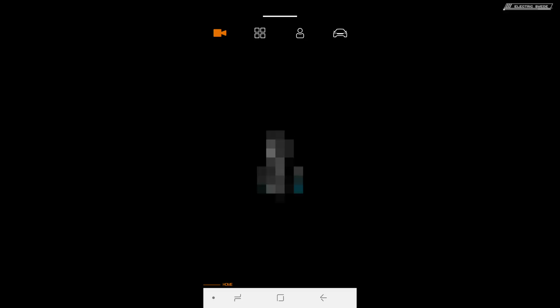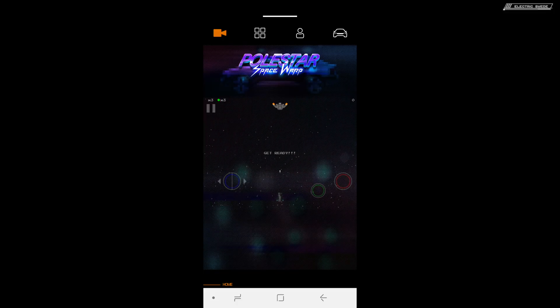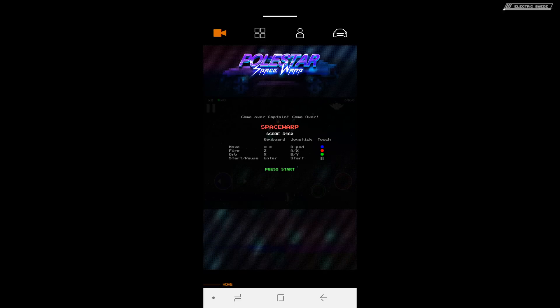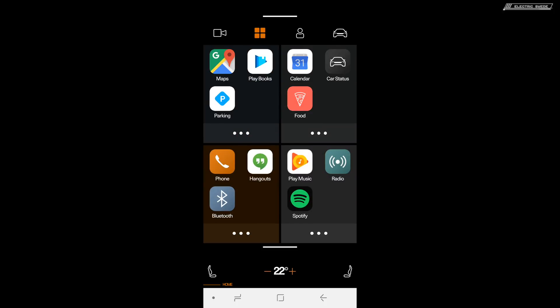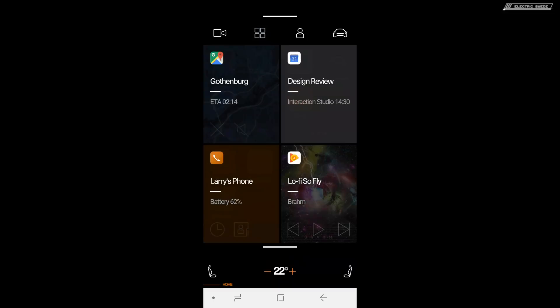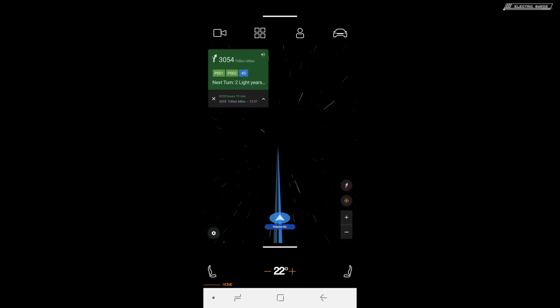Here we have some kind of easter egg — wonder who they are watching. It's this Volvo, or Polestar, flying in space. Where did they get this from? And of course, music. The buttons on top didn't really work here, but you can go back like that, and you see apps and everything there. If you want to play with this, you can follow the link in the description. Next turn: two light years.